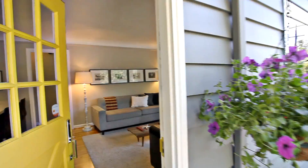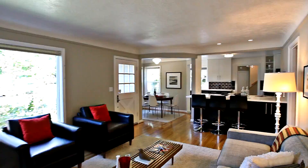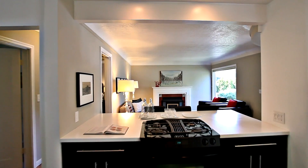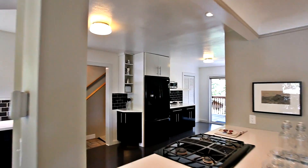Heading inside, you'll discover a warm and inviting open floor plan, perfect for entertaining. The great room and dining area open to the sleek remodeled kitchen. It features beautiful Corian counters, a pantry, and Gen Air appliances.